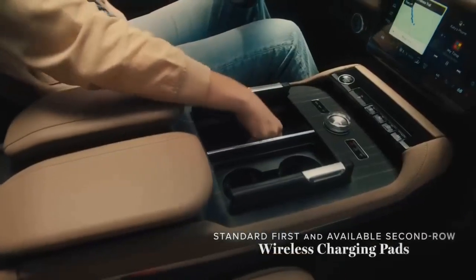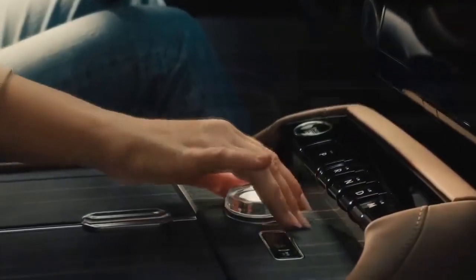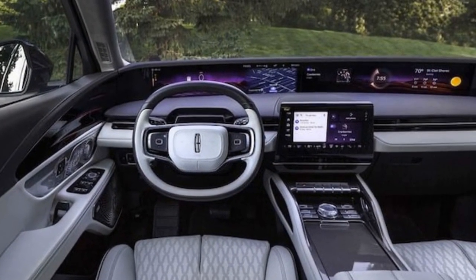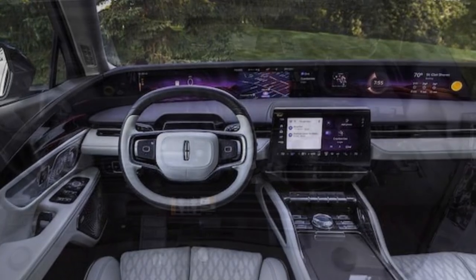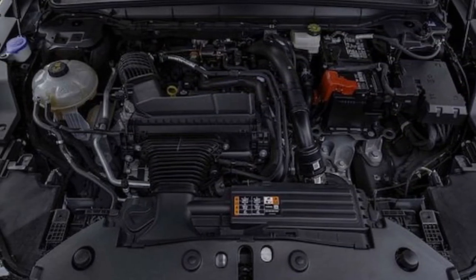Setting aside the tech, at its heart, this is a traditional American luxury car. While it handles corners well, especially in excite mode, its overall tuning is designed for comfort, gliding smoothly down the road. The softer suspension settings may cause the body to float slightly over undulations, but otherwise the Nautilus offers a serene driving experience.